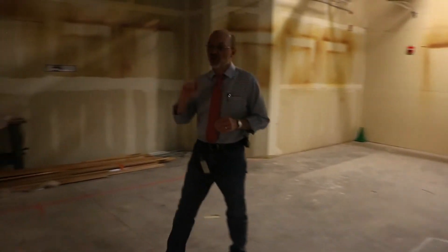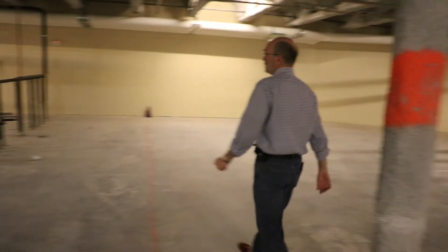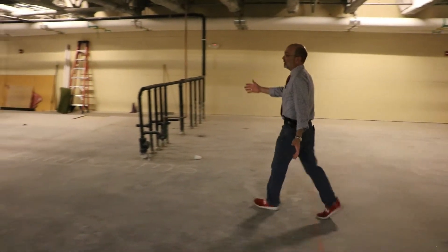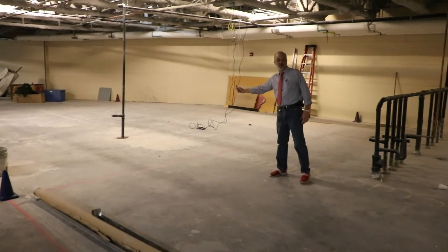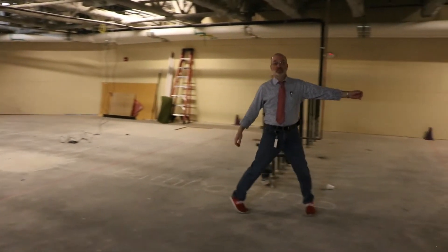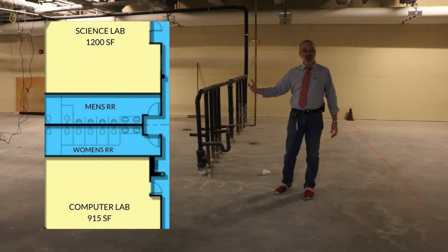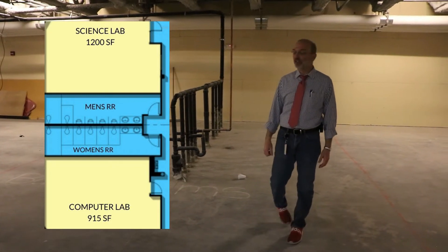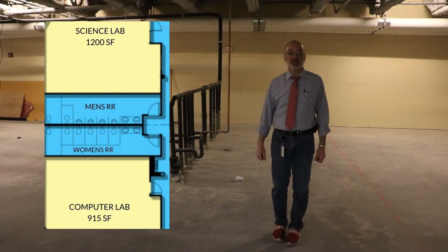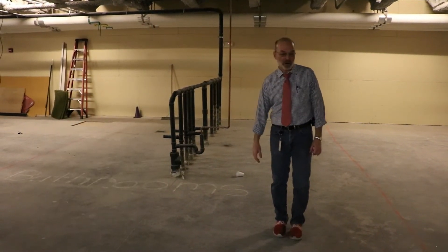I'm going to go back across the hallway. In this area, from the computer lab to this wall, are the bathrooms. They will be adult-sized and kid-sized. Even though there's a lot of school space down here, it will not be specifically kid-sized — we will be able to accommodate both adults and kids in this bathroom area.